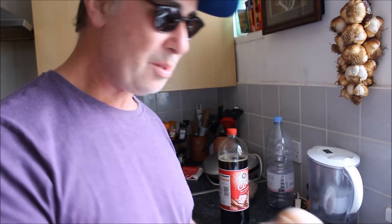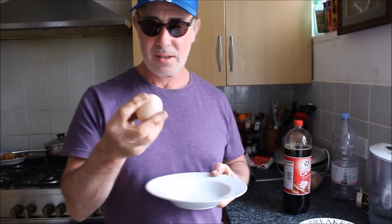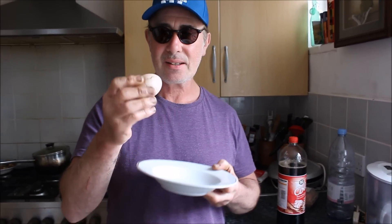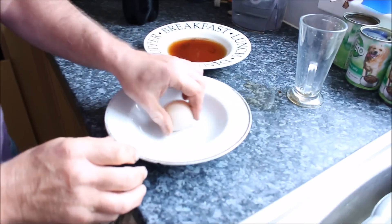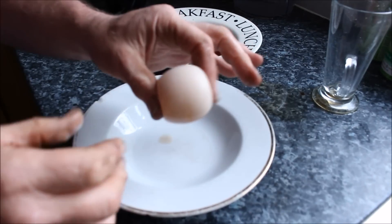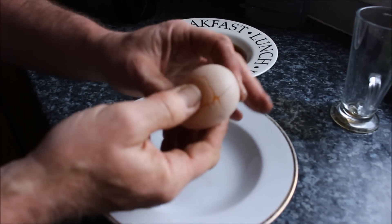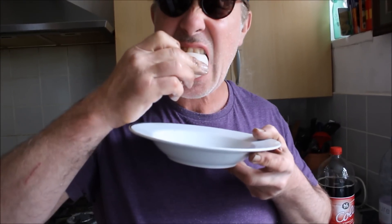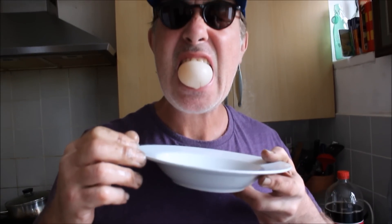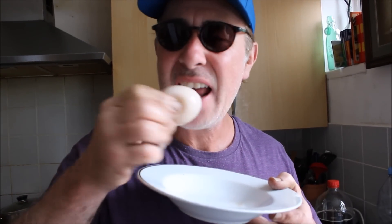And the only thing left for me to do now is to bite into the egg. Here goes. Look, it's a bit bouncy. Look at that egg. It's quite amazing. That is quite amazing — that is an egg without the shell. I'm not looking forward to this.